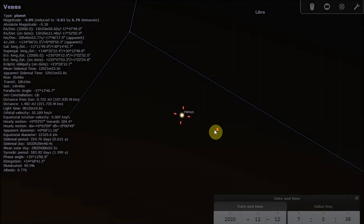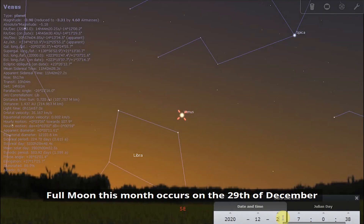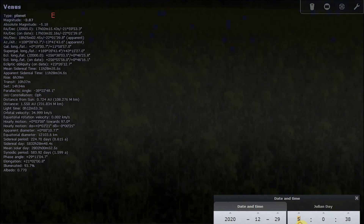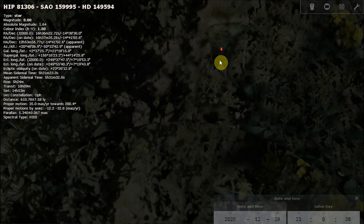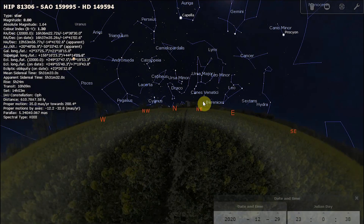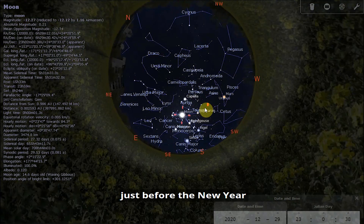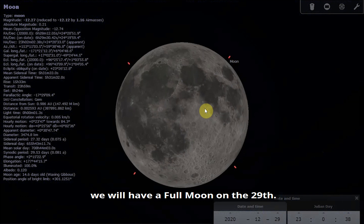Full Moon this month occurs on the 29th of December — just before the new year, we will have a full Moon on the 29th.